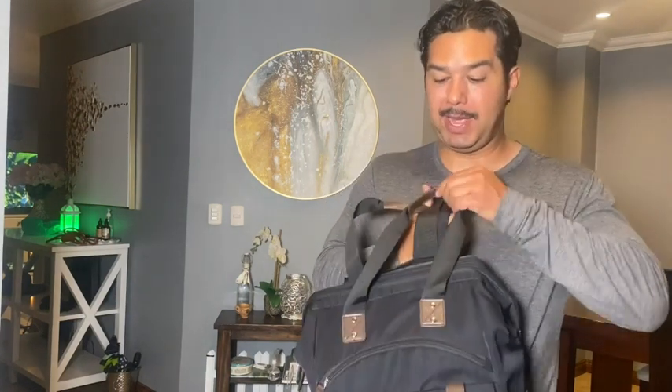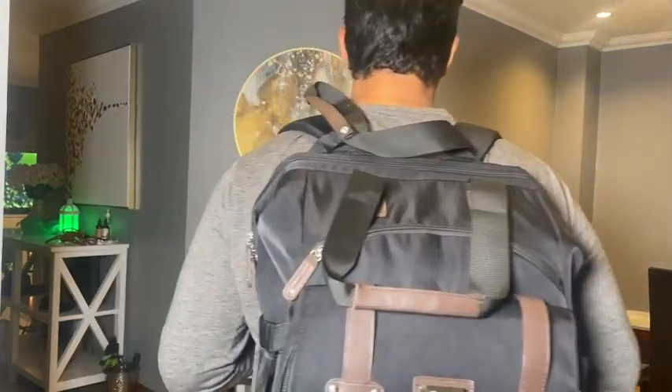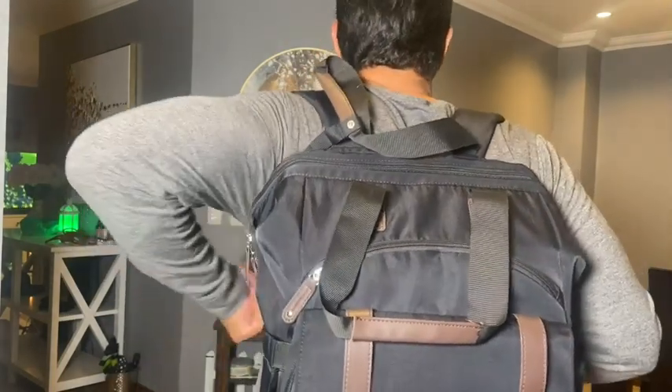This backpack is so comfortable and so easy to use. It's amazing. Put on the strap — it feels great. It looks amazing and it's got so many different pockets.